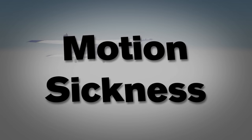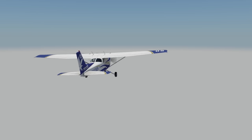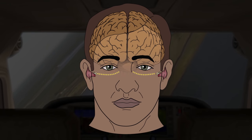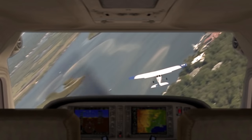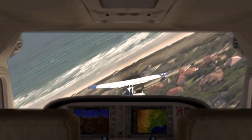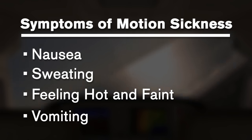Motion sickness occurs when your brain feels that there is a disagreement between what is seen and what your body feels. When flying in turbulence or while performing aerobatic maneuvers, your inner ear is supplying your brain with information about movement, changing orientation, and G-forces, while your eyes may be looking at the stationary references of the surrounding cockpit. This conflict between what you feel and what you see can lead to symptoms of motion sickness, like nausea, sweating, feeling hot and faint, and finally, vomiting.